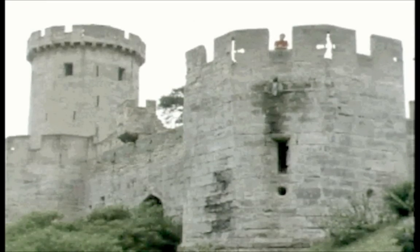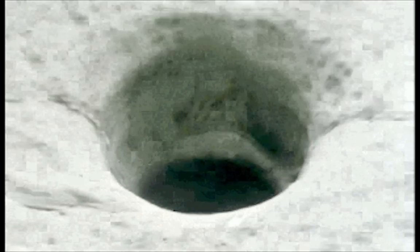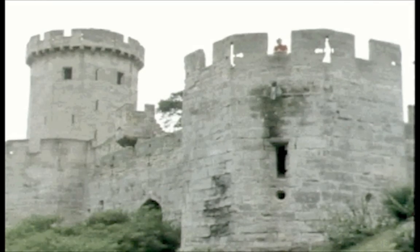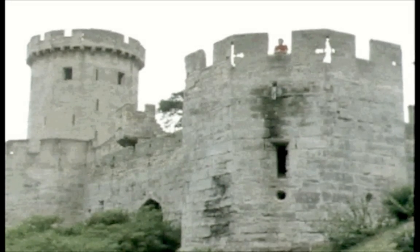At Warwick, Richard III started to build a keep with gun ports to fire cannon in defence. Richard died in 1485, soon after building was begun, and no one ever bothered to finish this keep. Why? Because castle defence just didn't matter anymore.